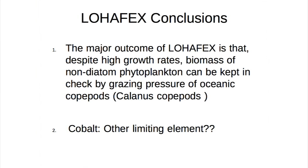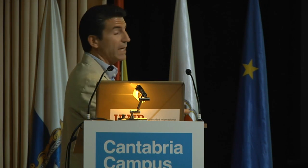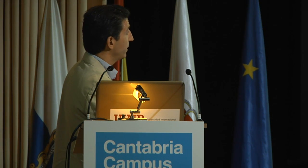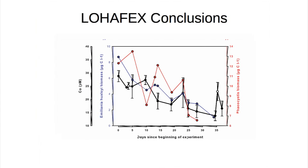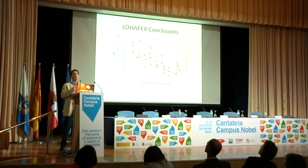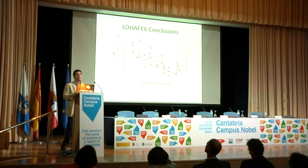We now know that another element becomes limiting after iron — the second one is cobalt. The concentration of cobalt is really, really low. What happens? You add iron, and the two species that grow in this part of the ocean — Emiliana and Phaeocystis — decline. Cobalt is also decreasing. So when you add iron you grow phytoplankton, but phytoplankton uses another element as well. They need cobalt for vitamin B12, for example. Once you add iron, they need another element — in this case, cobalt. So what do we have to do — add cobalt now? Well, we are talking about that.